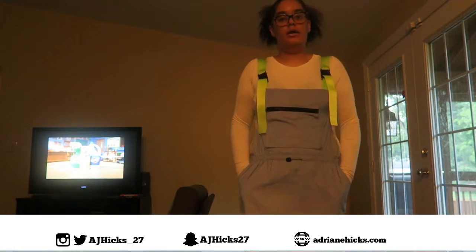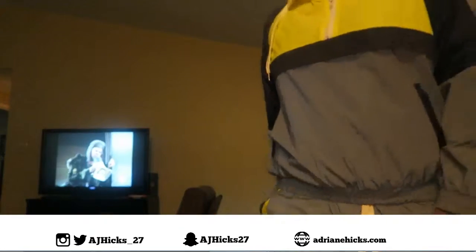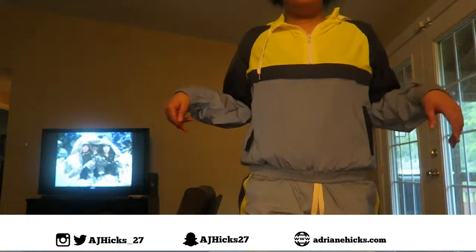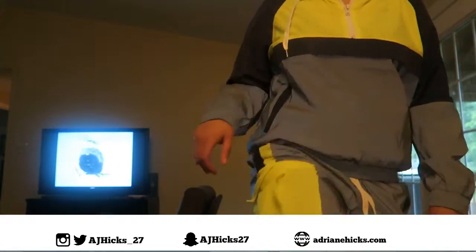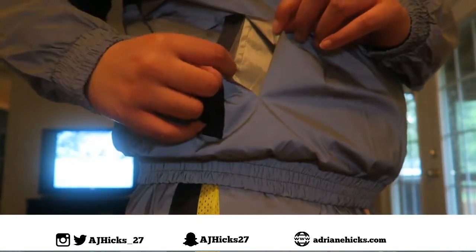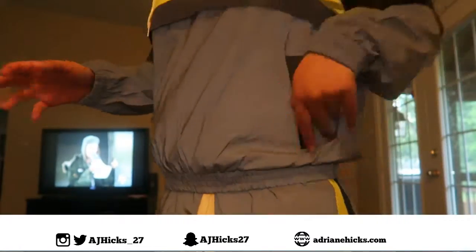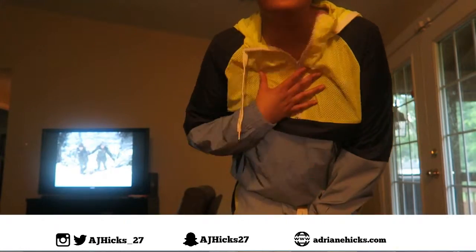Alright, now on to the final look, which is also reflective. For the final look in this lookbook, I have on this reflective set that I got from Fashion Nova. You have the pants that look like this, and this is the jacket — it's a pullover jacket. When I got this jacket from Fashion Nova, the pocket was ripped. This is how the pocket is supposed to look. I told them about that and they sent me a $55 gift card. That's the only thing I didn't like about this set, but other than that I really like it — it's neon and reflective.